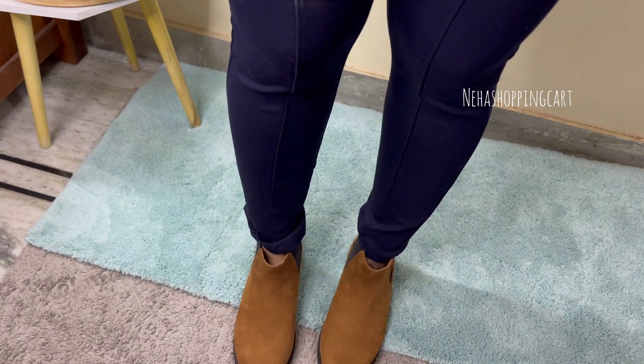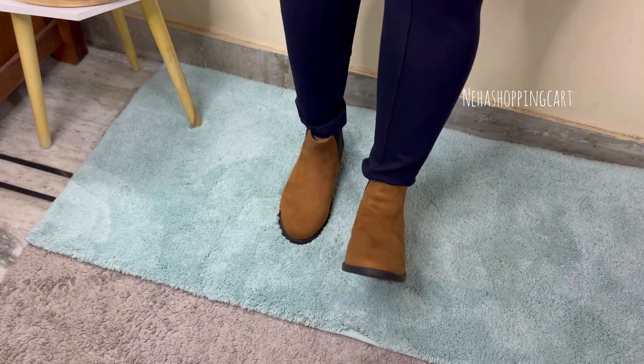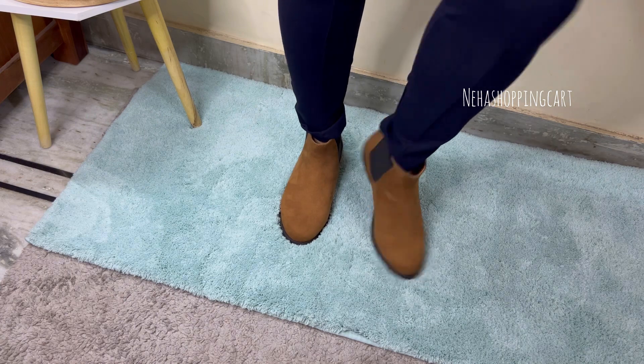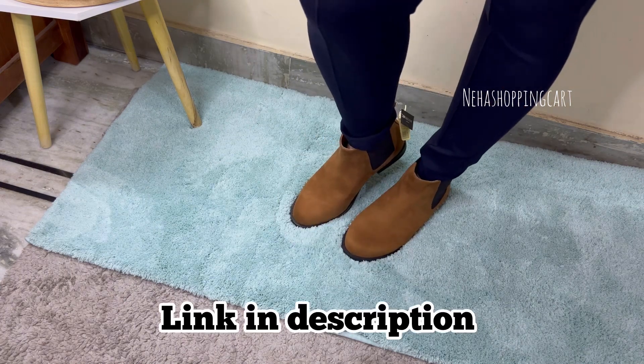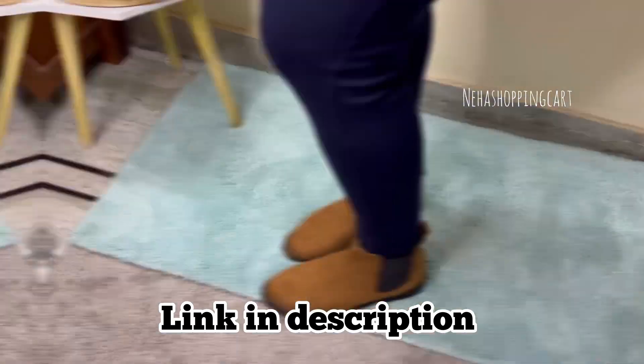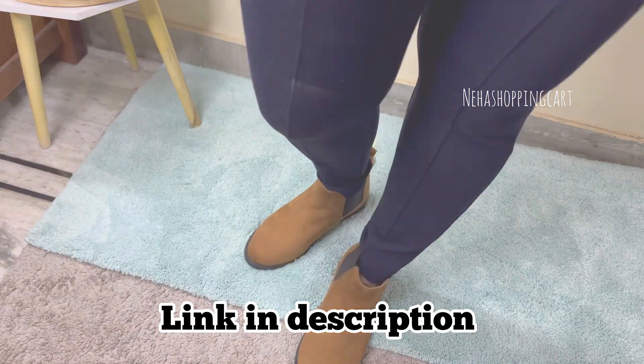For cleaning, you can clean them with a dry cloth to remove the dust. If you want to buy them, the link is in the description — I just checked and the price is the same.